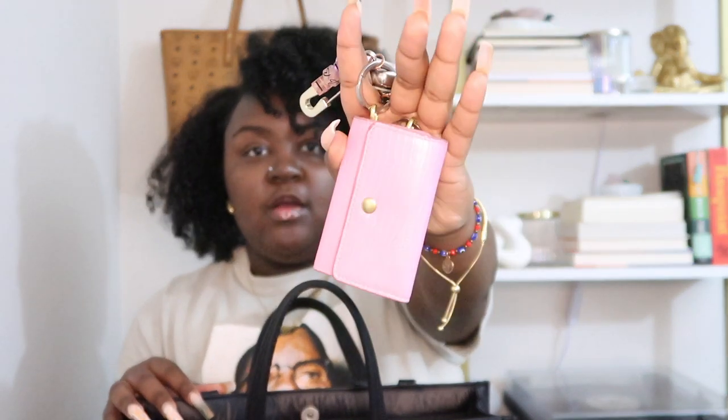The next thing in my bag are my keys. This is a Brandon Blackwood six-key holder — I don't know the name of this color but it's pink. There's a gold hardware button on the front, and on the back it's stamped with 'Brandon Blackwood New York.'